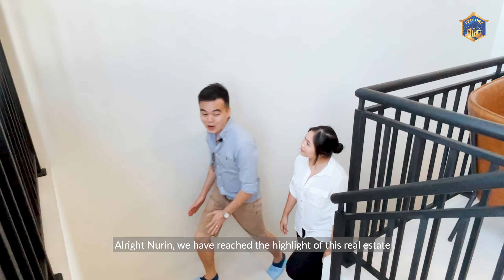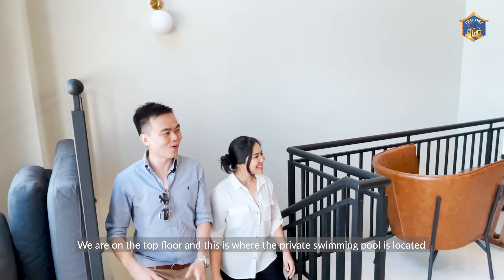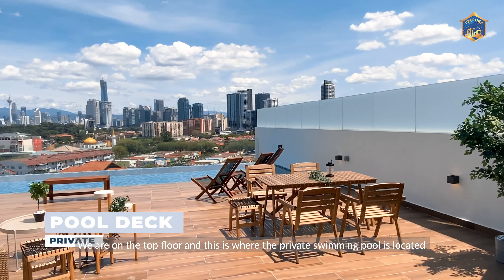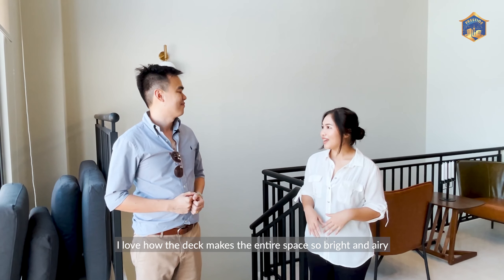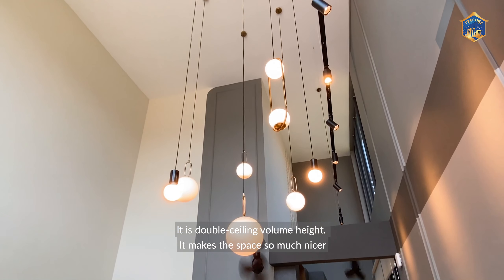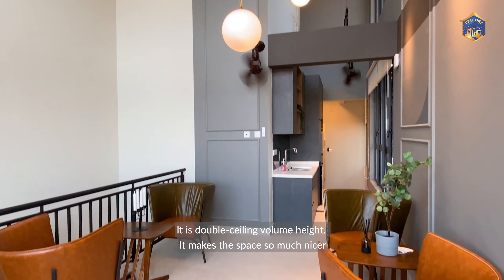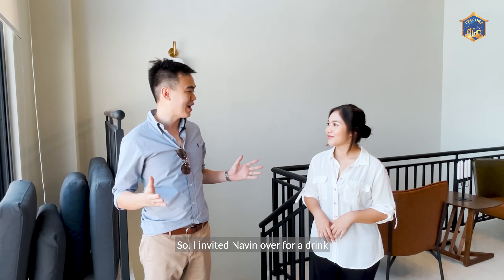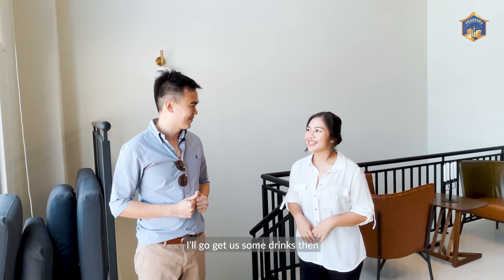We have reached the highlight of this property. We are on the top floor and this is where the private swimming pool is located. I love how the deck makes the entire space so bright and airy. It is amazing — it's double ceiling volume high. It makes the space so much nicer and it's a perfect place for a small party.